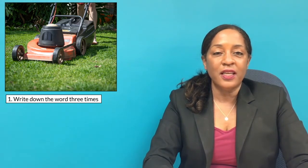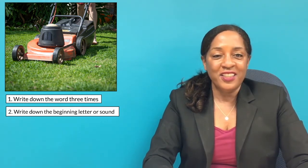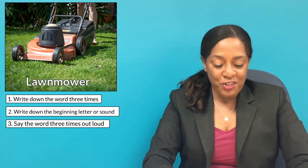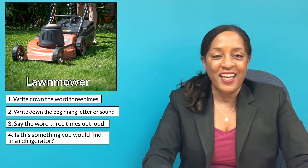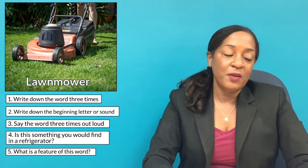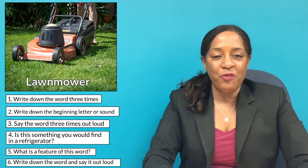Tell me what this image is. If you know it, write it down three times. If you don't, say what you think the first letter and first sound of the word is. I'll now show you the word. Say it three times, then answer: is this something that you would find in a refrigerator? Yes or no? Tell me one feature of this image, then write the word down one more time and say it one more time.